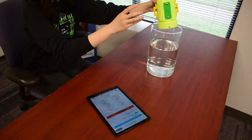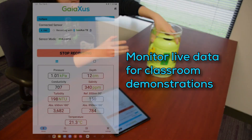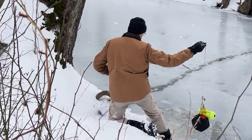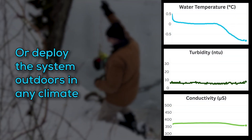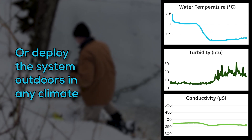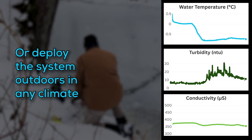Our system performs reliably across diverse environments, from classrooms to field stations to community projects. Robust, easy to use and low-cost, our water quality monitors empower educators, citizen scientists and researchers with one system that does it all.